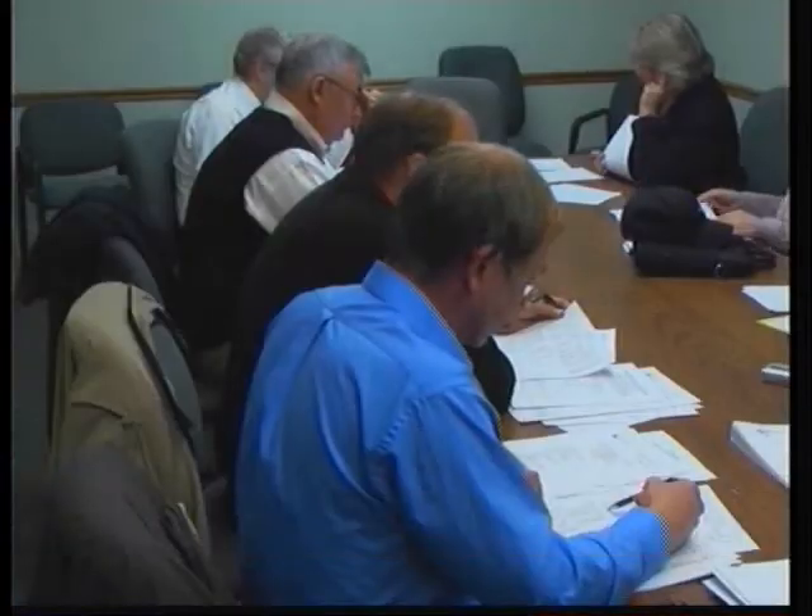More improvements are planned for Kirksville. The Tax Increment Finance Commission is talking about making improvements to downtown Kirksville and an area along South Baltimore Street using sales tax dollars.